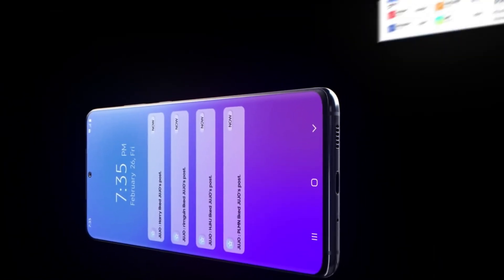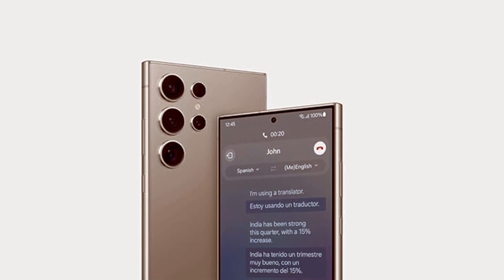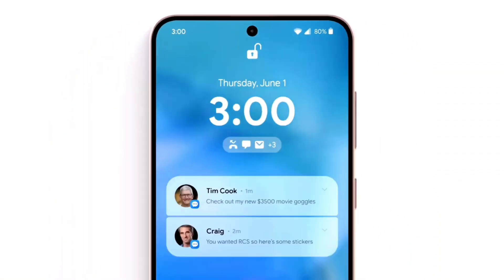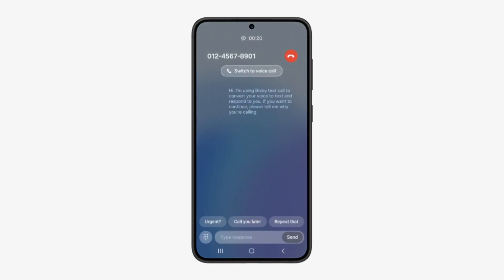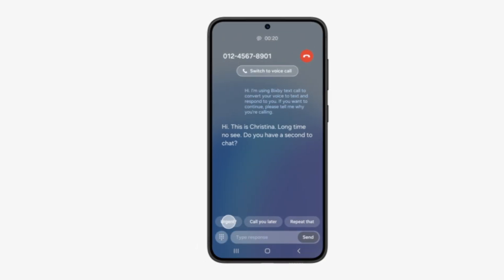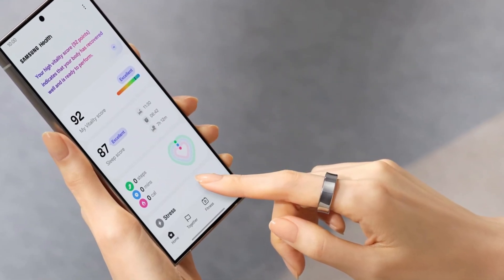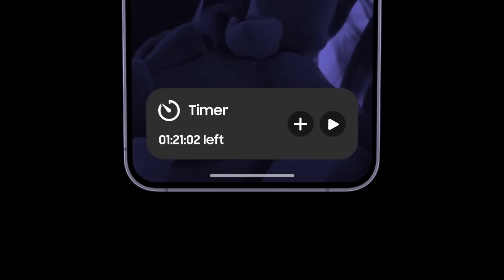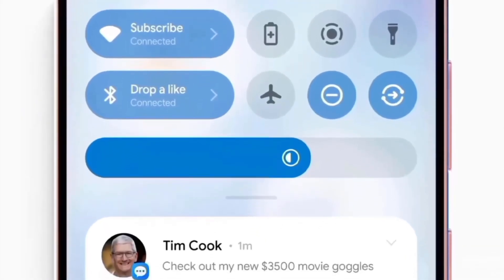Samsung has always been at the forefront of innovation, and AI Zoom is a testament to their dedication to pushing boundaries. With this update, they're not just refining what their devices can do — they're completely redefining what's possible with smartphone technology. Imagine capturing professional-grade photos without needing expensive gear or advanced photography skills. That's the promise of One UI 7 and AI Zoom, bringing the future of photography into your pocket.